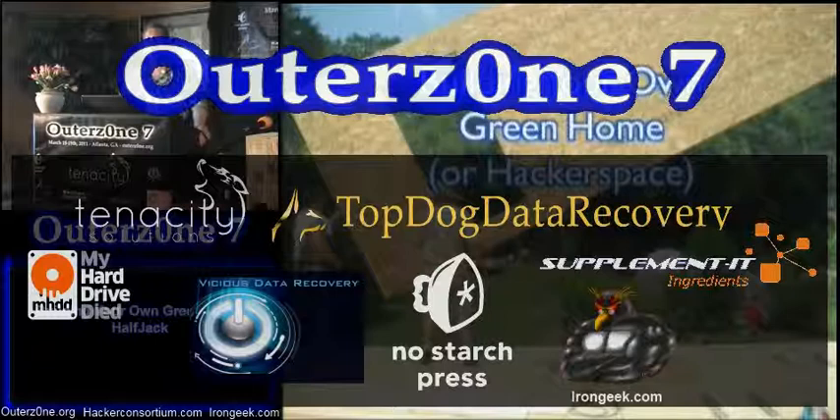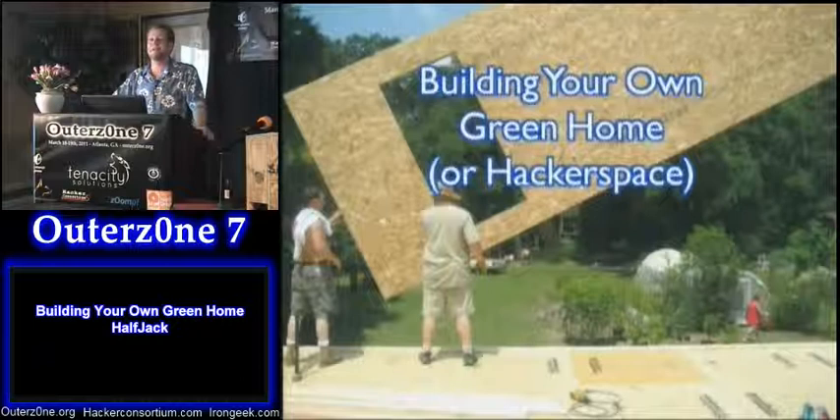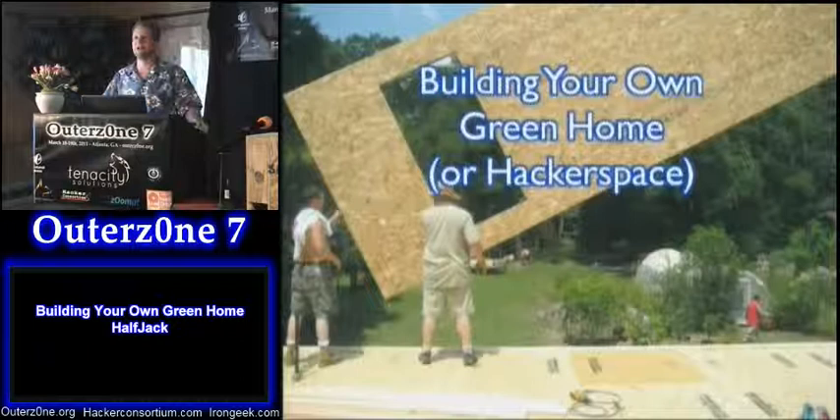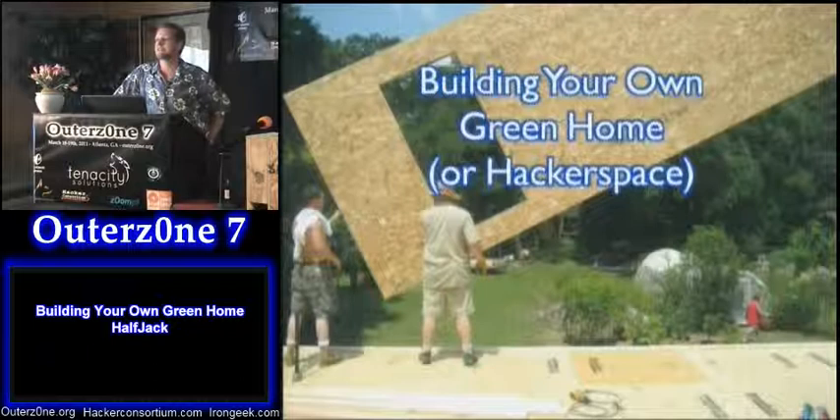I wanted to give a different talk this year. We've had computers, hacking, all that sort of stuff — roasting coffee beans, making the AK-47. So I said I'll do the different talk this time. I made it about building your own green home, and I wanted to key in for the audience about possibly doing this in a hackerspace as well.